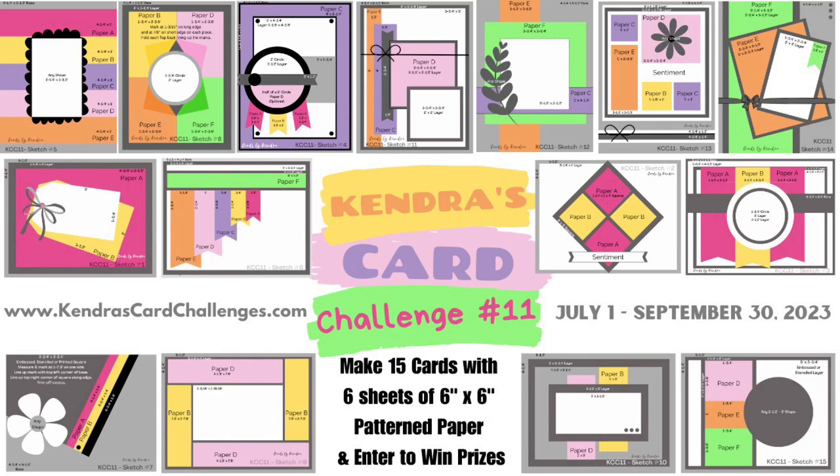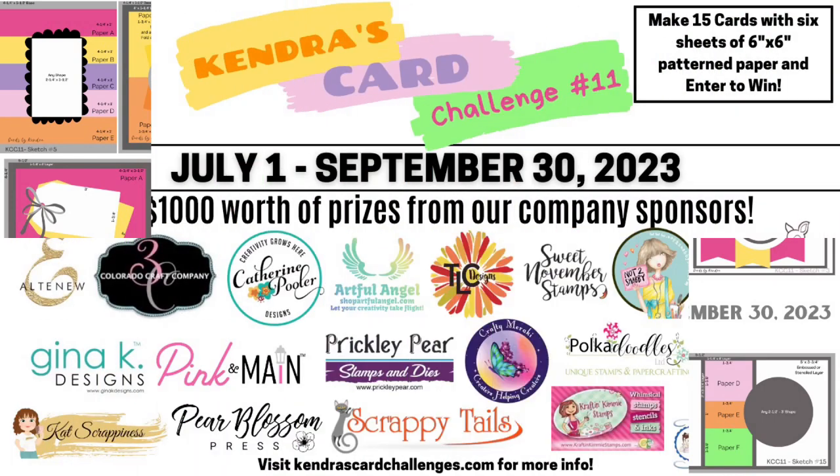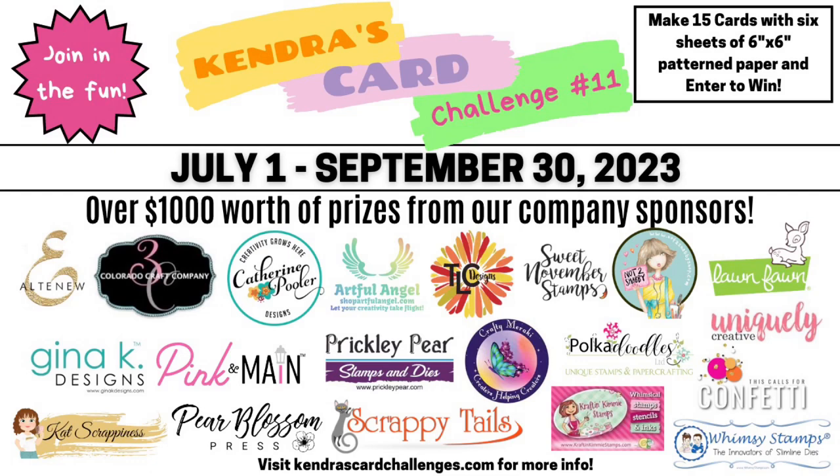Now if you're new to my channel and not familiar with my quarterly card making challenges, it's where you can make 15 cards using just 6 sheets of 6 inch by 6 inch patterned paper with little to no scraps. Plus you can have a chance to win lots of prizes by sharing your creations throughout the quarter. This challenge runs from July 1st to September 30th of 2023, and there are 20 company prize sponsors this quarter with over $1,000 worth of prizes that will be given away.